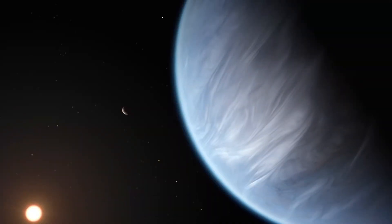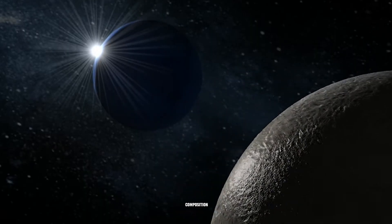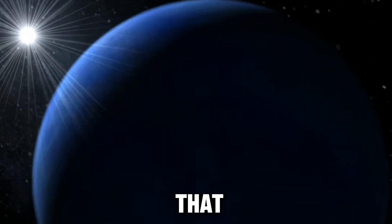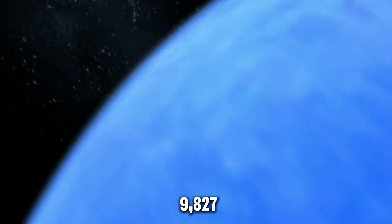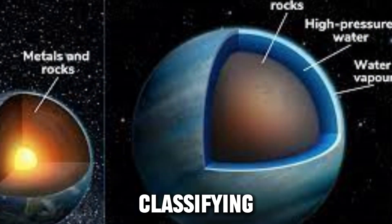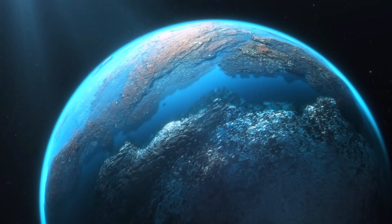Let's consider two possibilities regarding the planet's atmospheric composition. First, one theory suggests that GJ9,827d retains a hydrogen-rich atmosphere with traces of water, classifying it as a mini-Neptune.